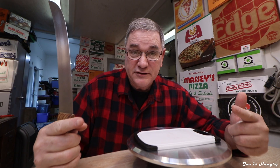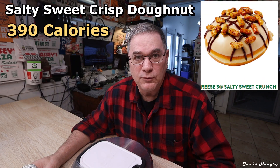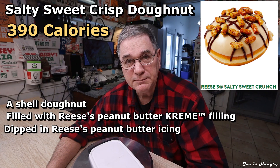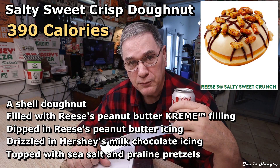Because I think the custom dozen is a better deal, that's exactly what I did. The Salty Sweet Crunch Donut weighs in at 390 calories and is made with a shell donut filled with Reese's Peanut Butter Cream Filling, dipped in Reese's Peanut Butter Icing, drizzled with Hershey's Milk Chocolate Icing, and topped with sea salt and praline pretzels.